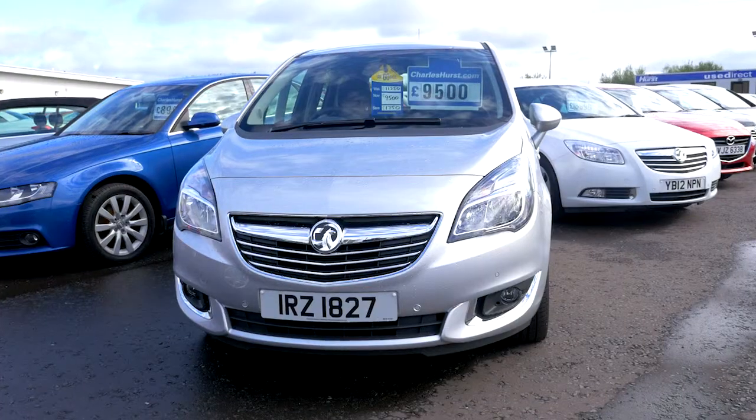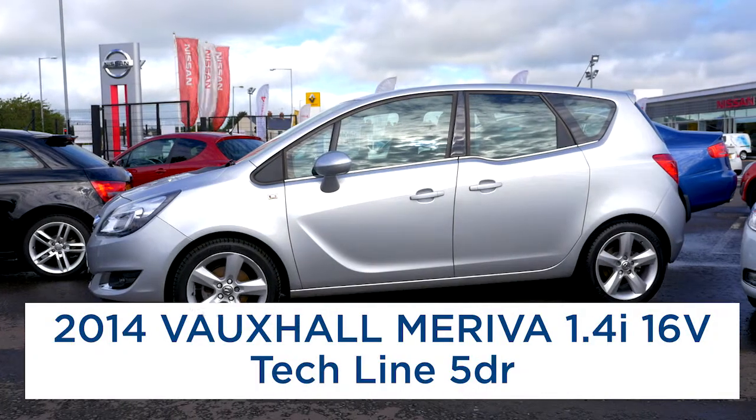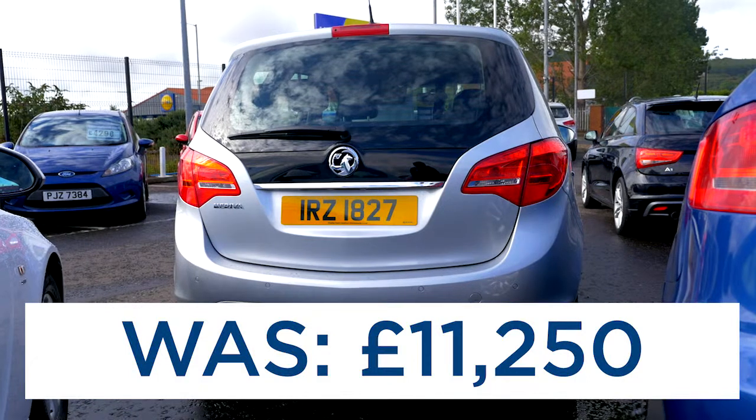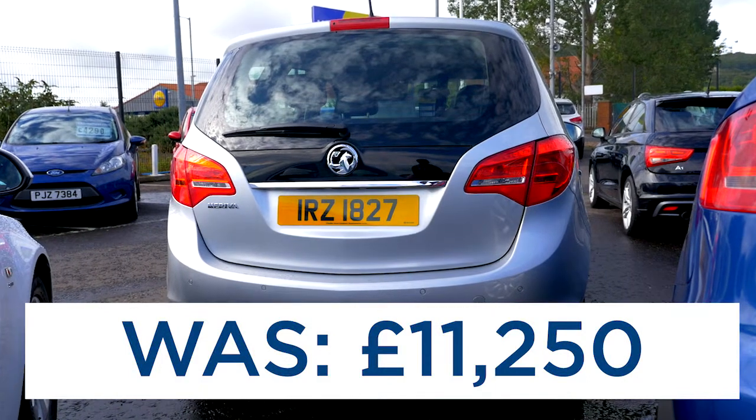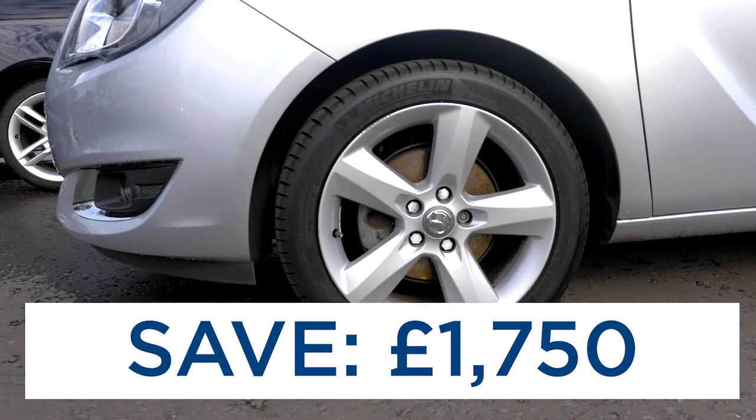Our next car is this lovely 2014 Vauxhall Meriva. It's a 1.4 16-valve tech line model priced at just £9,500. It's covered only 8,000 miles — a saving of £1,750 on the original price.